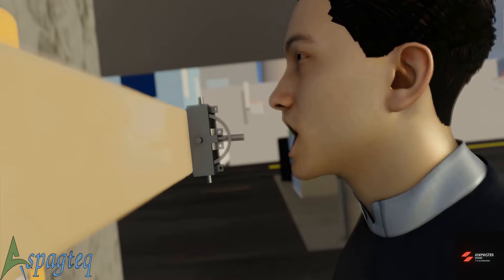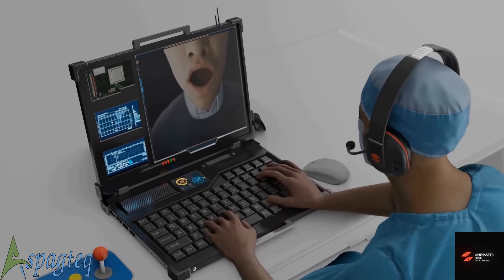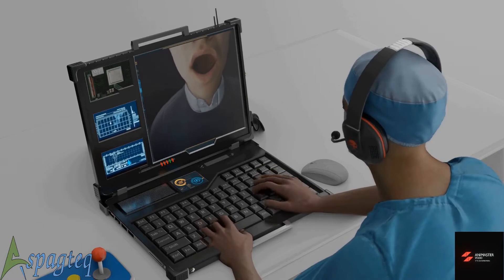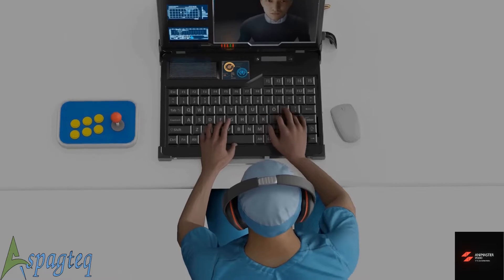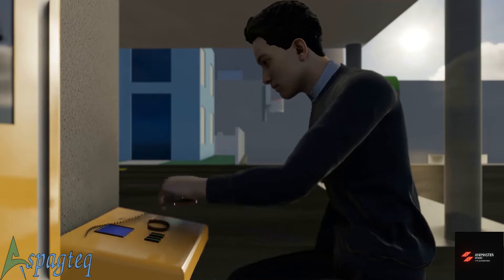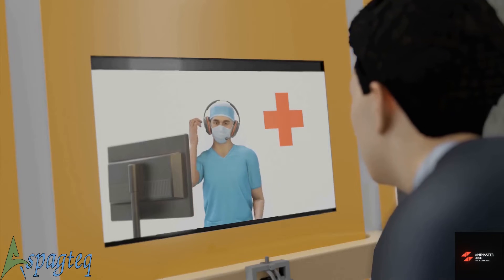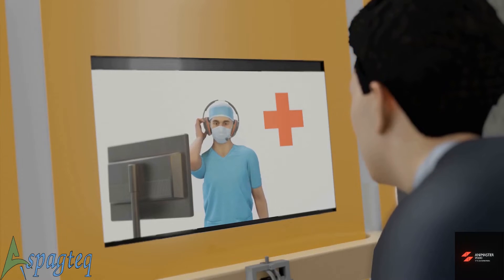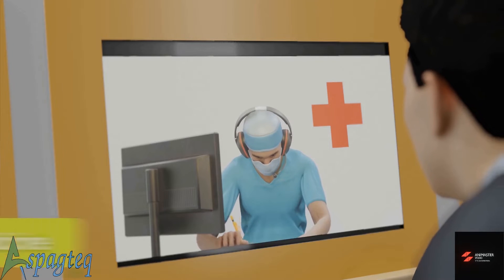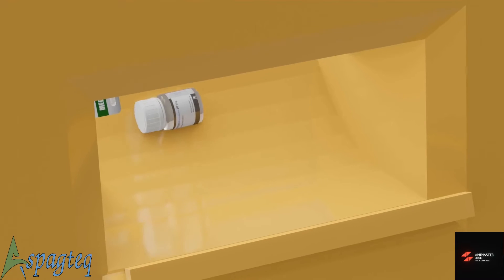Don't worry, open your mouth. Put that stethoscope on your chest. It seems you have throat infection. I am prescribing some medicines — collect them from the dispenser.